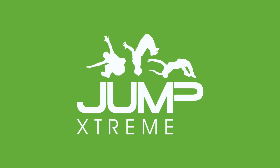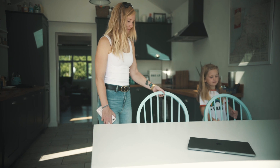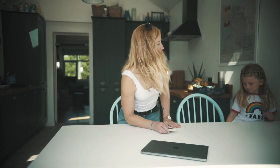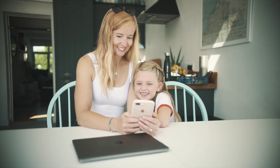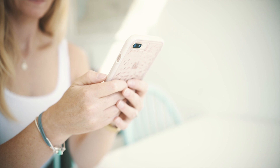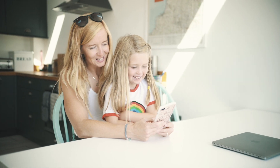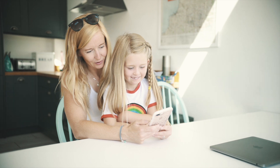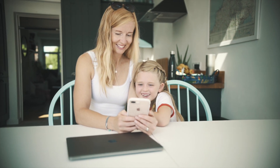Welcome to our new online speedy check-in process, designed to reduce queuing at the park and save you time by watching the safety briefing before arrival. It's never been easier to complete your check-in before you arrive at our park. You will need a smartphone or computer to complete this process. Online check-in will reduce your check-in time to just a few seconds, and you'll be able to view our safety video online before you arrive.